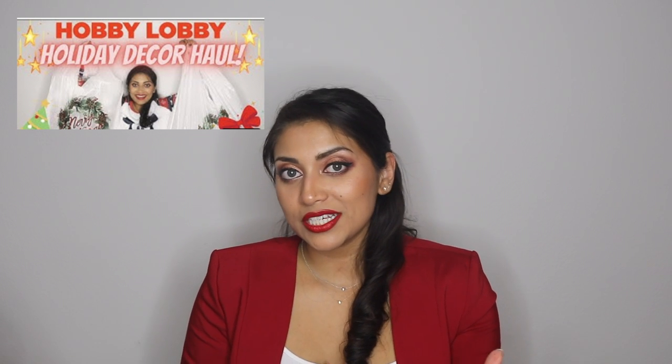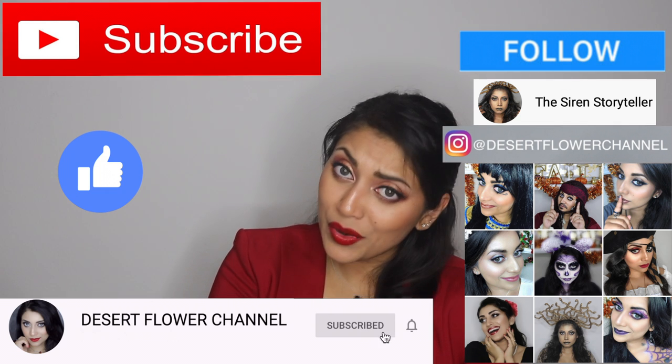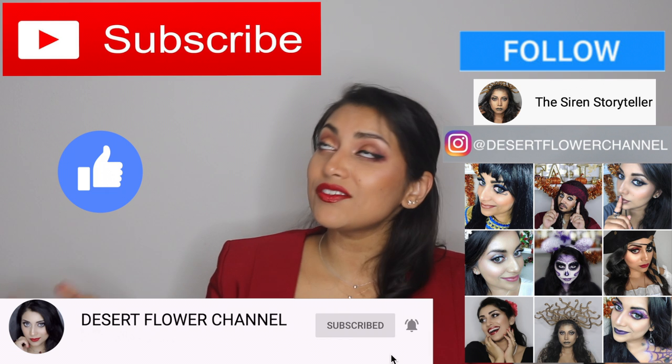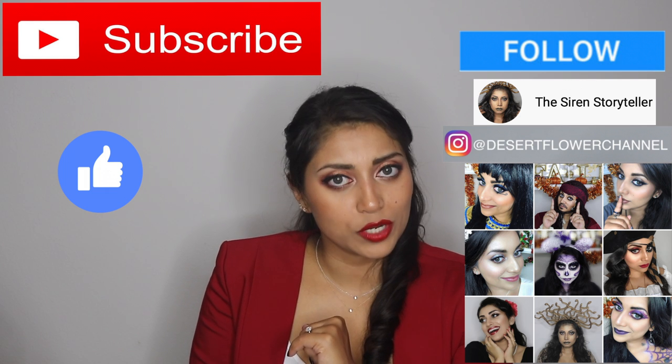So today I have a little haul for you guys from Hobby Lobby — yet again, another Christmas decoration haul, all from Hobby Lobby. If you guys are interested, just keep on watching. But before we begin, let me remind you that subscribing is 100% free, so please click that subscribe button and click that notification bell so you're notified every time I post. I post every single week, sometimes even multiple times a week, so you don't want to miss out. Without further ado, let's get started.